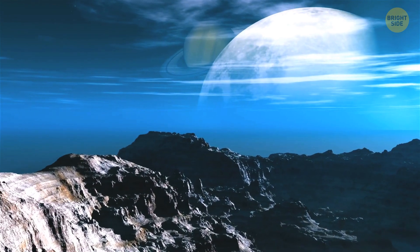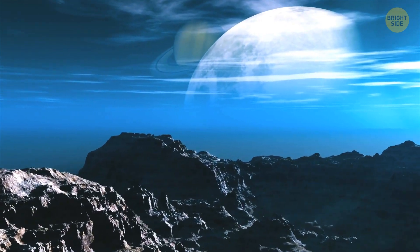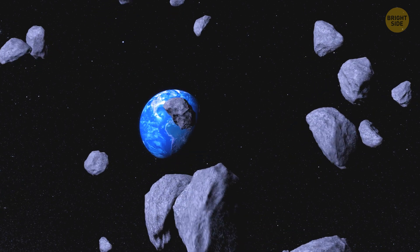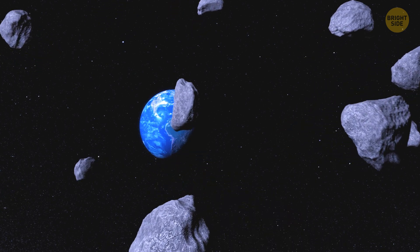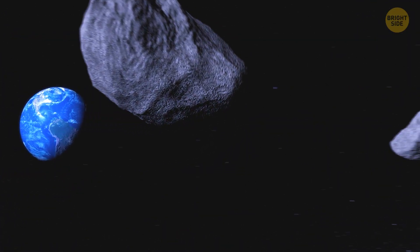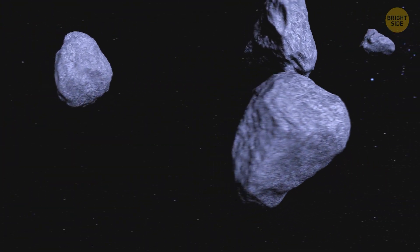By the way, there's some chance that pieces of ancient Earth might also be found on other planets, Mars included. Given that millions of years ago Earth was also struck by powerful asteroids, some debris from those impacts might have traveled into outer space in a similar way.